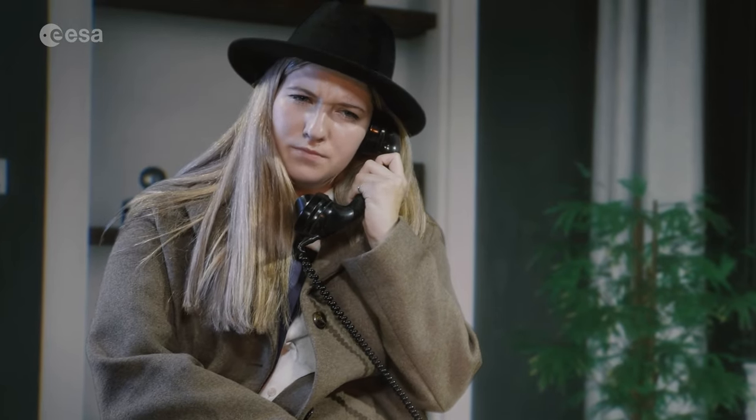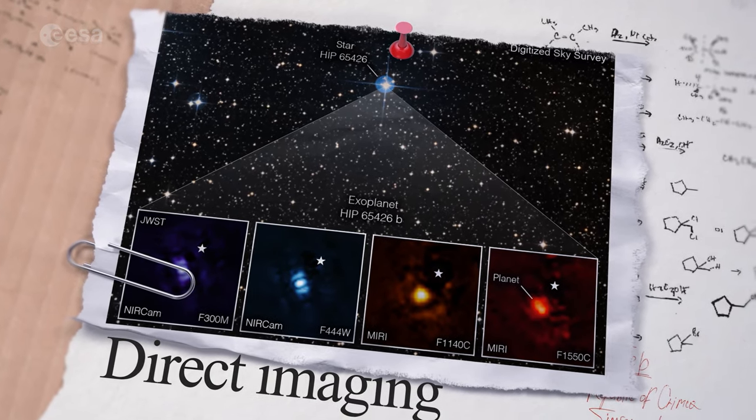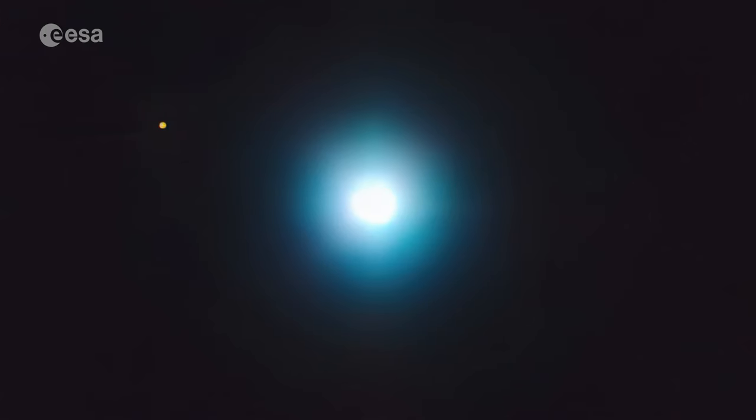Hello, Kate Isaac speaking, CHEOPS project scientist. We have two exoplanets that we need to profile — any ideas how we can do that? There are four main ways in which we find and study exoplanets. The first is direct imaging. As the name suggests, we actually take a picture of the exoplanet. It's not easy, though, as the stars are typically much brighter than the exoplanet.